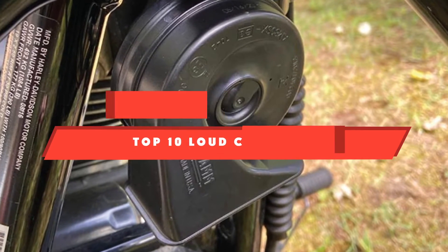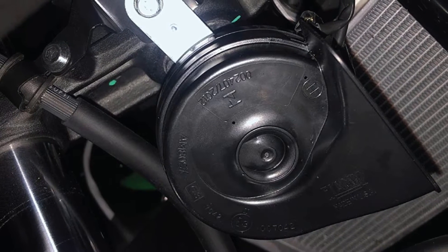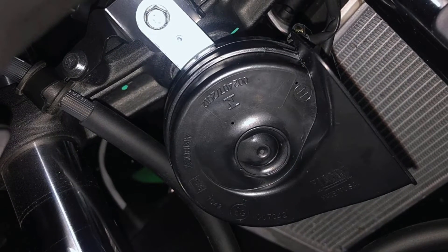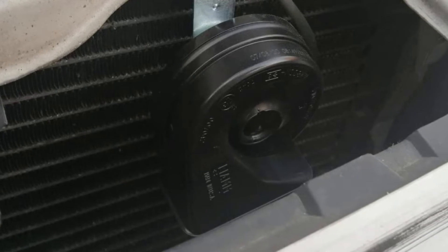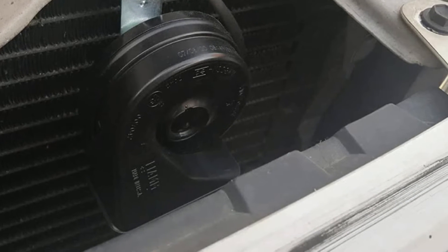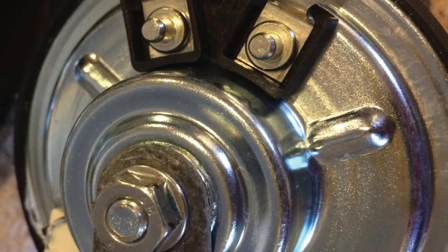If you're looking for the best loud car horn, here is a list you must see. We made this list based on our personal preference and sorted it based on their features, prices, quality, durability, and reputation of the manufacturers and customer feedback. We've also included options for every type of customer. So let's get started.